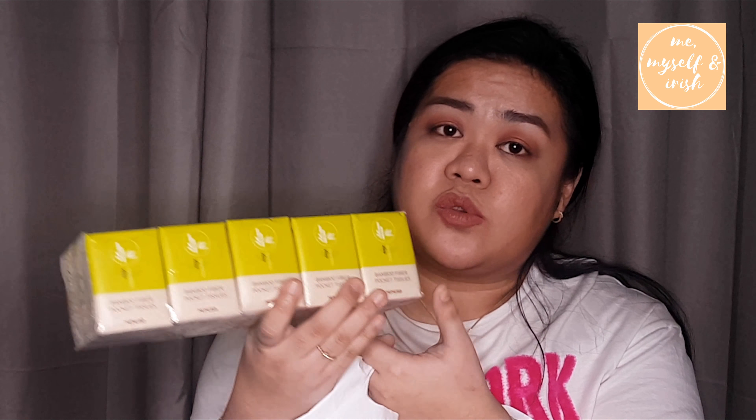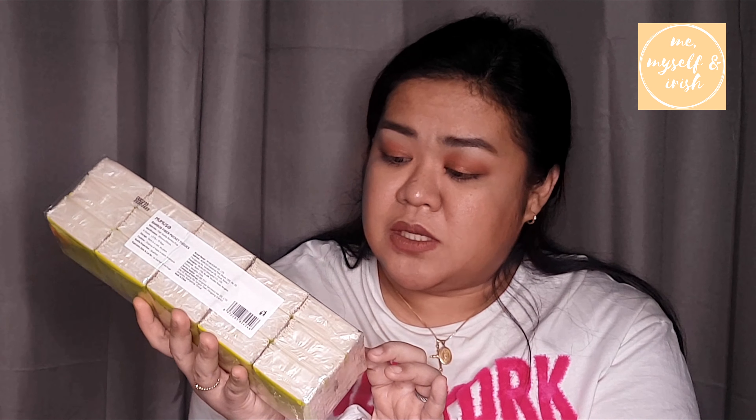Of course you need tissue in your bag — I always have this. It's 7 dirhams and it's bamboo fiber pocket tissue. Next is an eyelash curler — I already have another eyelash curler, but I'm still in the hunt for the perfect one.